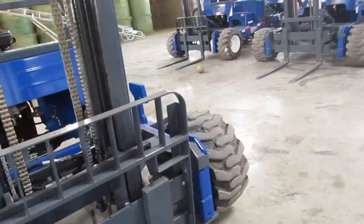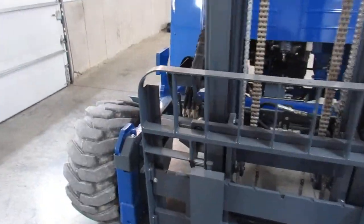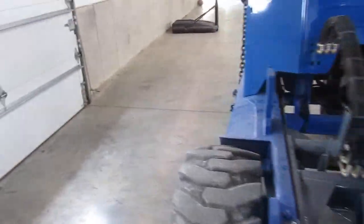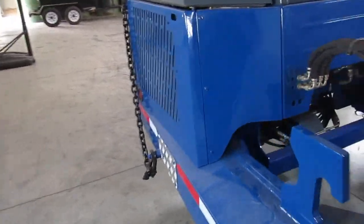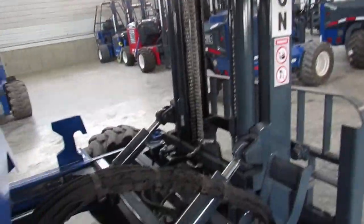We're going to give you a short-term operational guarantee. What that simply means is it's going to show up in the condition I'm showing in this video, and we're going to help you get it fixed. We're going to back up this Kubota engine for 30 more days. So the operational guarantee covers when it shows up, and then your engine is backed up for another 30 days. Who will do that for you on a used unit?